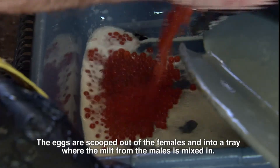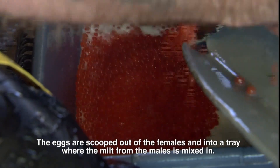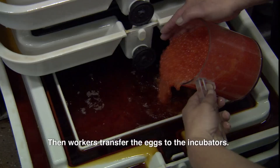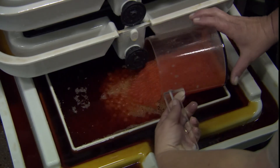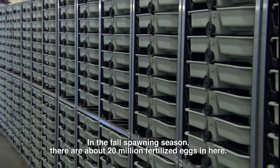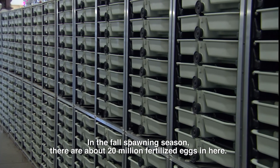The eggs are scooped out of the females and into a tray, where the milt from the males is mixed in. Then workers transfer the eggs to the incubators. In the fall spawning season, there are about 20 million fertilized eggs in the incubators.